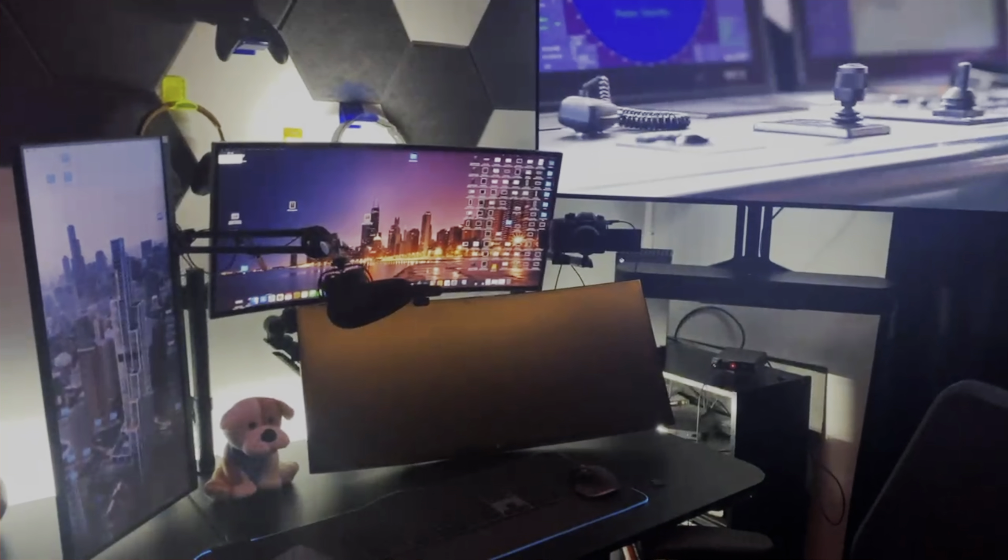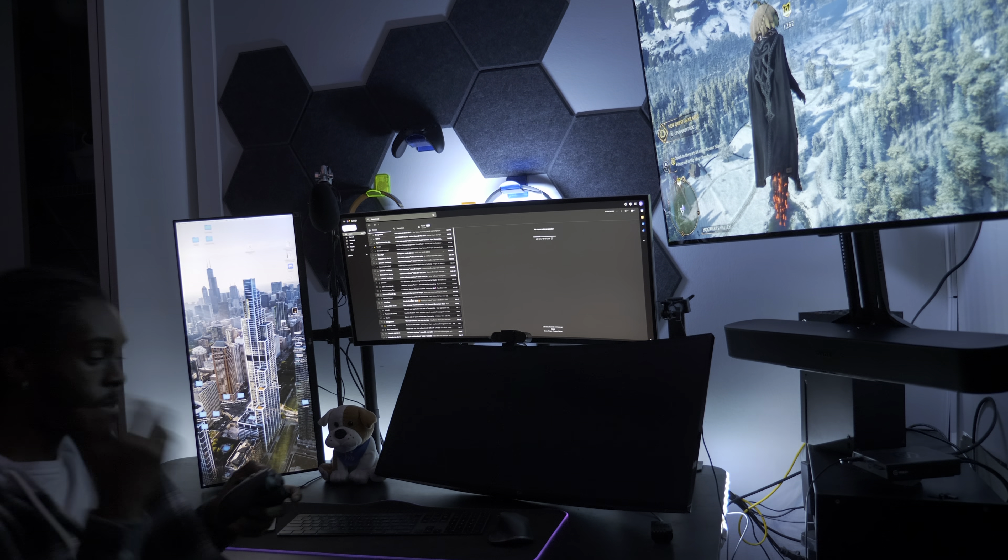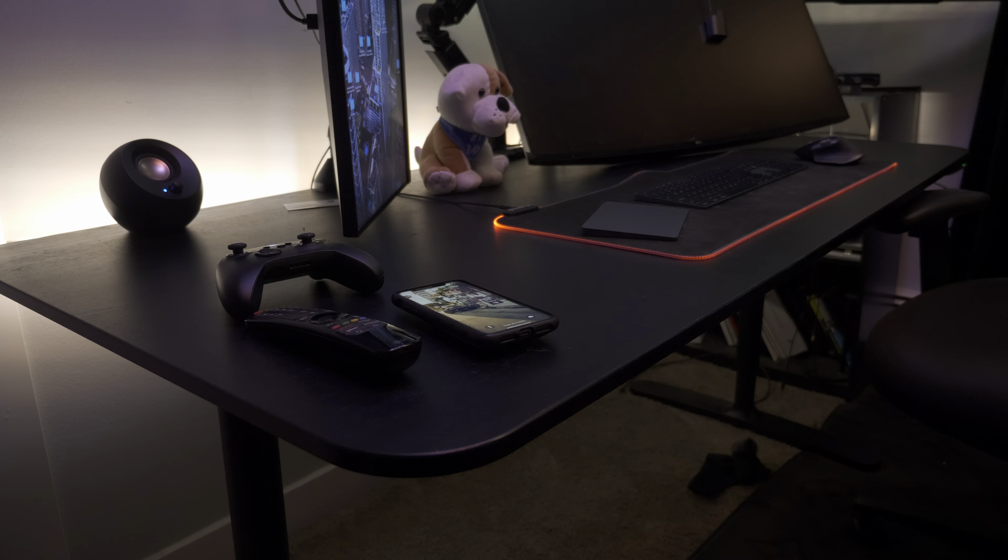Today's video is all about my 2023 office tour. My workplace is where I spend a lot of time as a software engineer, financial trader, video editor, and hobbyist — gaming and things like that. I'm excited to take you guys on a tour of my office and desk and show you how I've set it up for maximum productivity and comfort. I'll also be showing you some of my favorite tools and accessories. I'll leave everything linked below in the description.